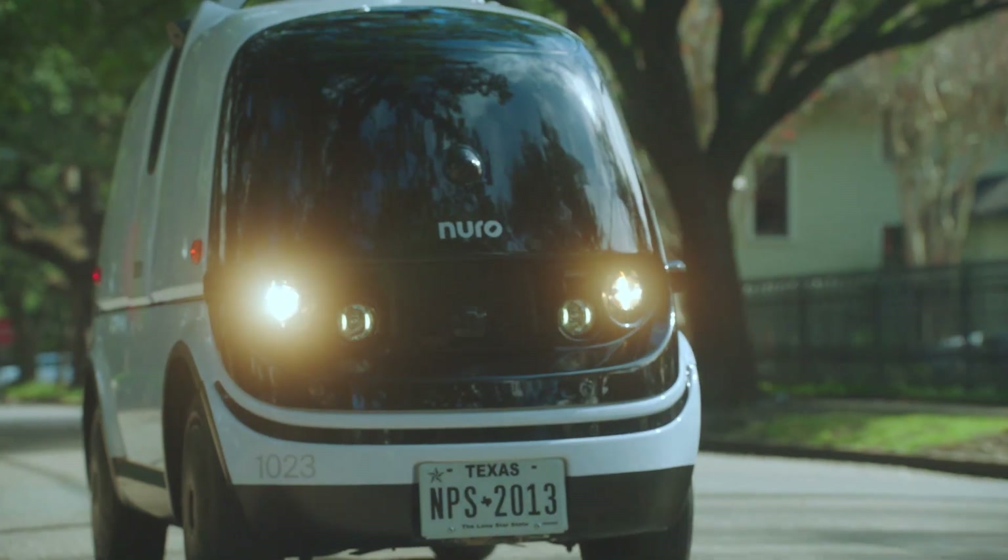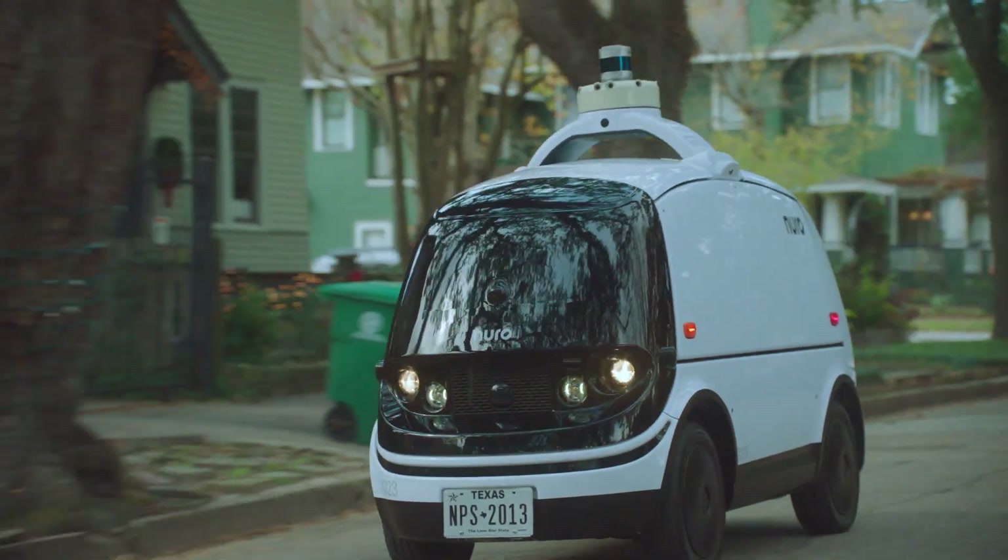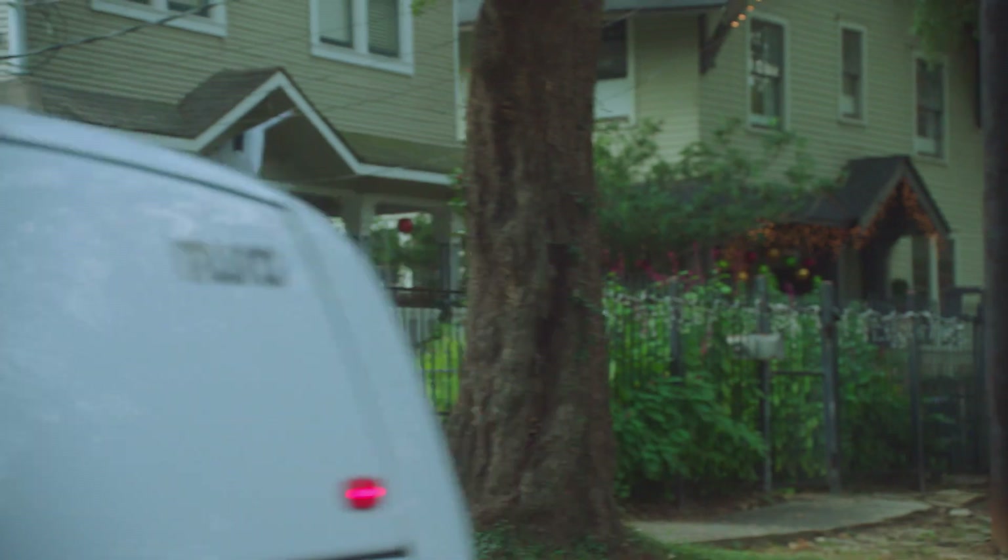Our second generation vehicle, R2, is on the road today, and we've been delighted to see the public's reaction to it. These zero-occupant vehicles are such a necessary solution to wasteful trips to the store, and they also help contribute to cleaner air, safer roads, and more equitable access to goods.